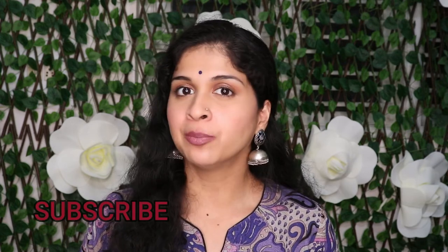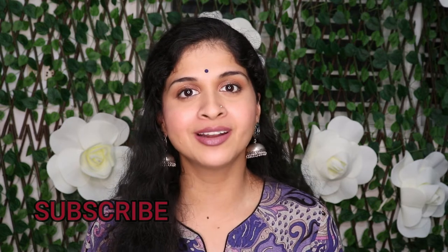Today we're going to speak about foundation brushes. Before we jump into the video, don't forget to hit the subscribe button and hit the notification bell so that you'll be notified whenever I post a video. Now let's talk foundation brushes. Here I have a set of five foundation brushes and I'm going to explain about each brush and the finish that each one can give you.